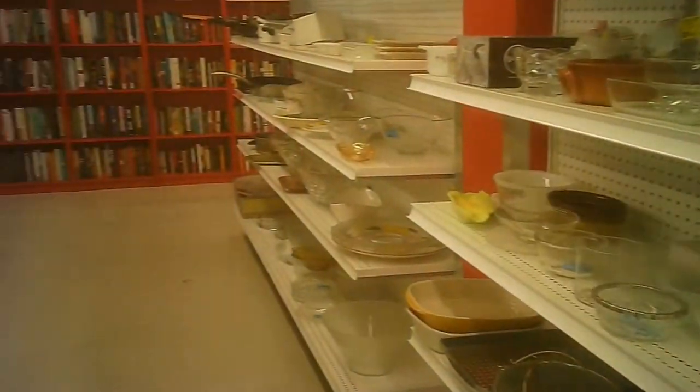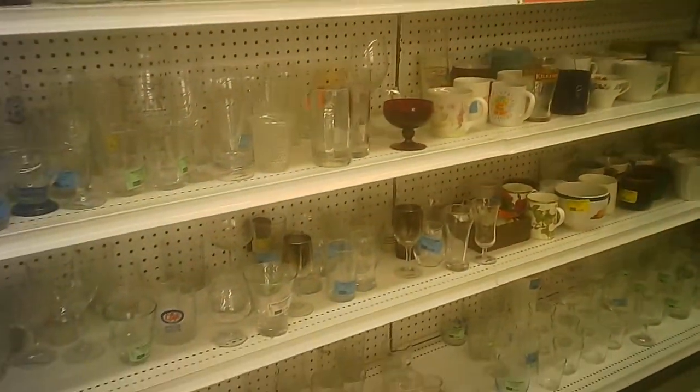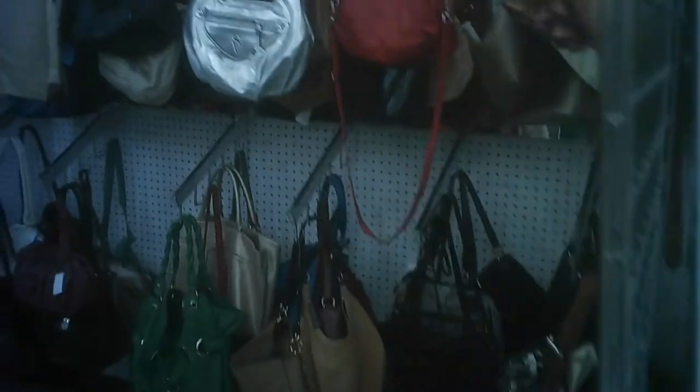Some of their hard goods I've shown you just inside the door. We'll see the books a bit later in the video. They had their hard goods and their sporting goods, electrical cords, shoes. Then we're into the handbags, backpacks, purses.